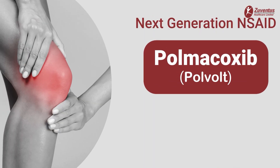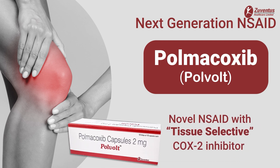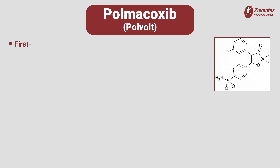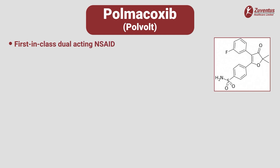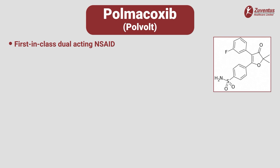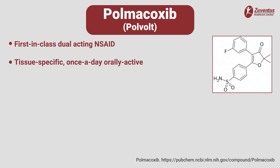Introducing Polvolt, polmicoxib — a next-generation NSAID with tissue-selective cyclooxygenase 2 inhibition. A first-in-class NSAID which is a dual inhibitor of cyclooxygenase 2 and carbonic anhydrase enzymes. Tissue-specific, once-a-day orally active drug with a half-life of five days.